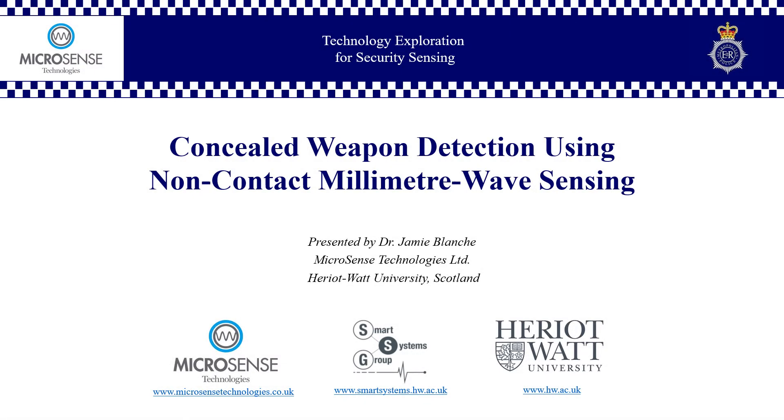Hello, and welcome to this 9-minute overview presentation released to support our technology exploration research for security sensing. I'm Jamie Blanche, and I am a Research Associate working from Microsense Technologies Ltd at Heriot-Watt University in Edinburgh, in Scotland. Working in partnership with the Smart Systems Group, we are located at Heriot-Watt University's Rickerton campus. I am pleased to present this briefing, titled Concealed Weapon Detection Using Non-Contact Millimetre Wave Sensing.